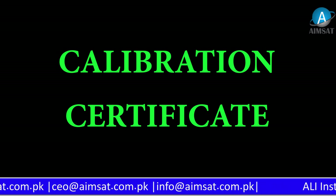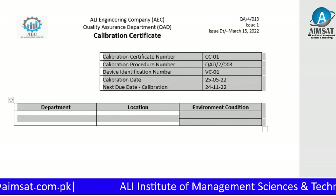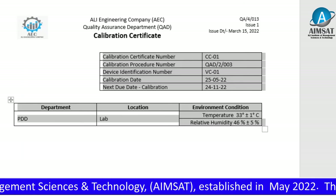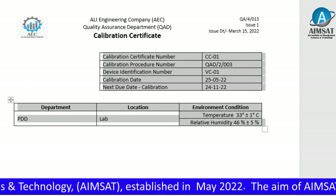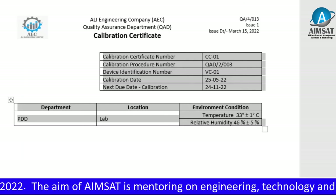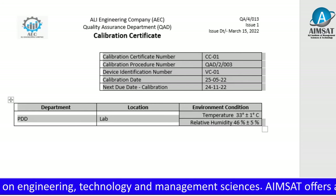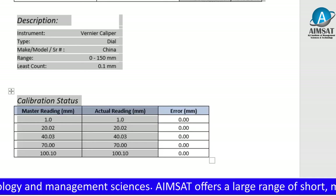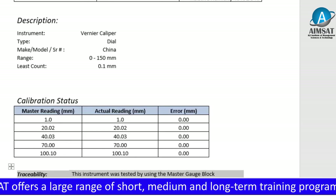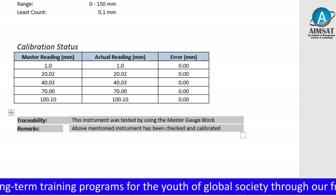This is a calibration certificate issued by the Quality Assurance Department of the organization for a measuring device in the development department. The certificate includes the department — that is, the custodian of the measuring instrument — the location where calibration was conducted, and the environmental conditions of the location such as temperature and relative humidity. It also includes data regarding the type of measuring instrument, make, model, and identification number. The calibration laboratory compares master readings for at least 3 to 5 readings, and in case of any deviation, records the errors in the same unit of measurement.